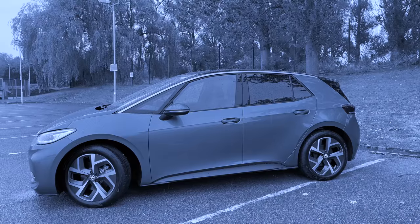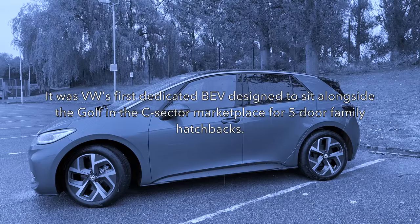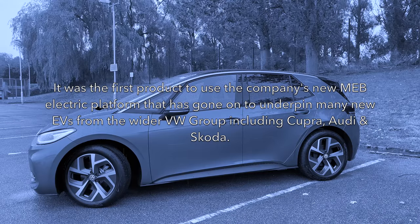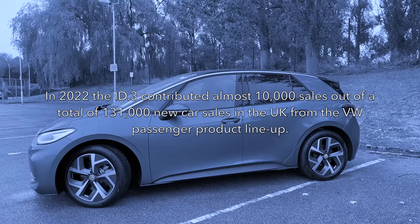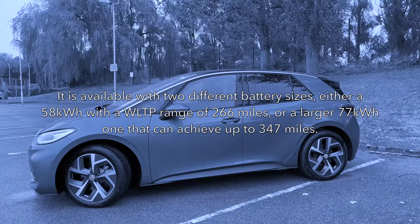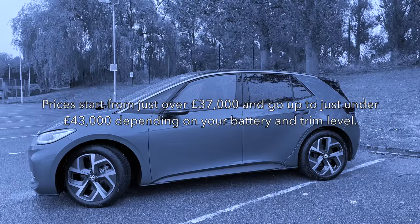Let's have a reminder of what the ID.3 is all about. It was Volkswagen's first dedicated battery electric vehicle, sitting alongside the ubiquitous Golf in the C-sector marketplace for five-door family hatchbacks. It was the first product to use the MEB electric platform, which has gone on to underpin many EVs from the wider group, including Cupra, Audi and Skoda. In 2022, the ID.3 contributed almost 10,000 sales out of a total of 131,000 across the UK Volkswagen passenger range. It's available with either a 58kWh battery with a 266-mile range, or a larger 77kWh variant with up to 347 miles, with prices from just over £30,000 to just under £43,000.